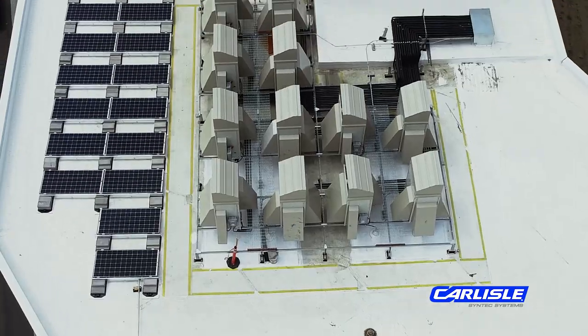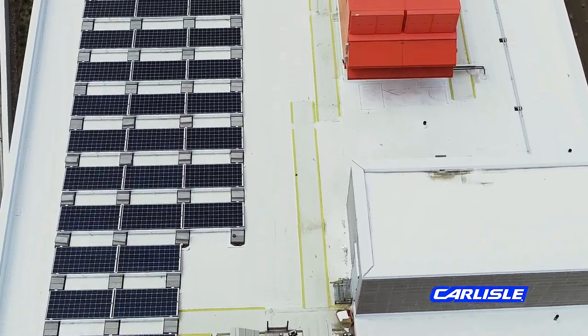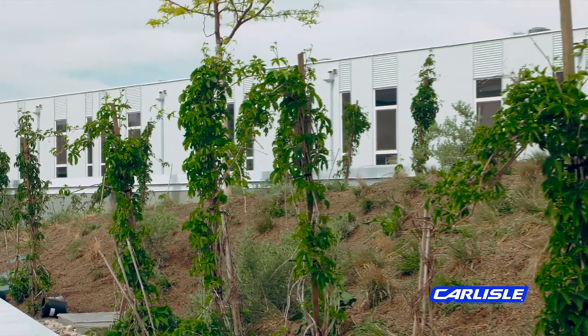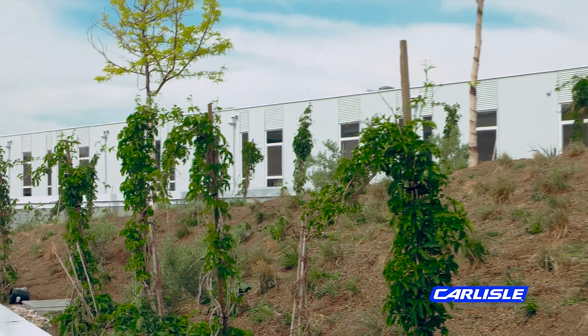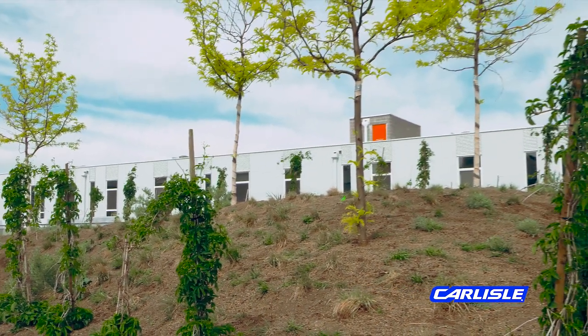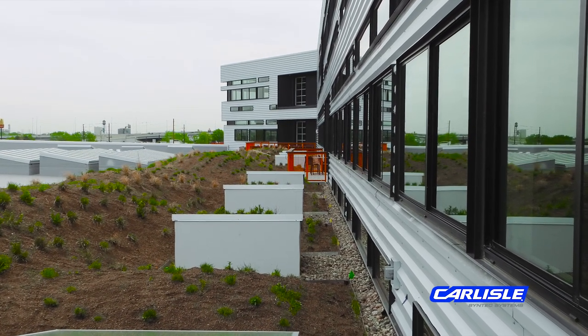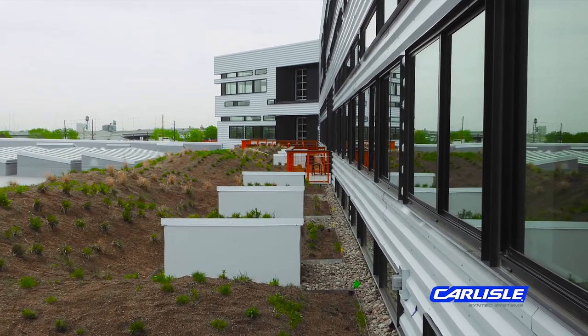At fifth level, we have white Carlisle Sureweld TPO. At the garden roof areas, we have the same system with the exception of a fleece back membrane, 135 mil Sureweld, with stripped-in seams. We like the idea of being able to have that extra insurance underneath what is a lot of dirt and a lot of insulation.